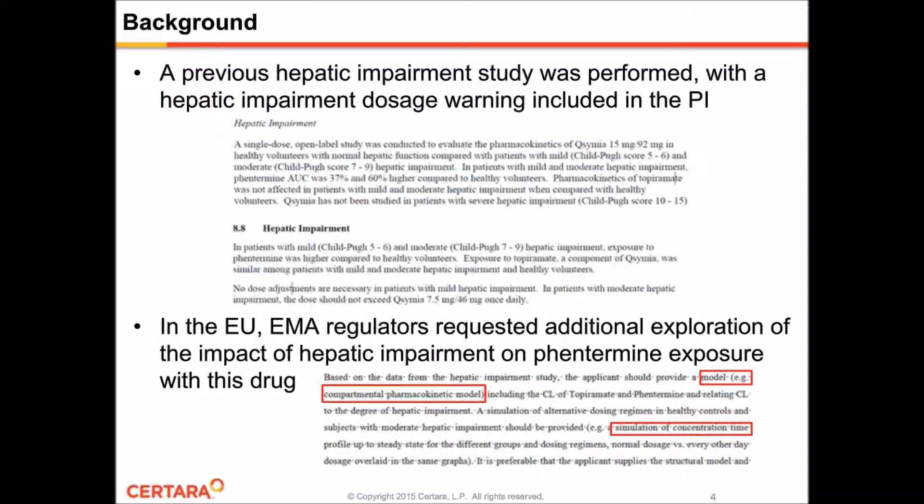Right away, you can see the value of modeling and simulation. The regulators themselves are increasingly requesting it, and it allows you to explore different dosing regimens given only relatively limited single-dose data. And from an ethical standpoint, you don't have to give these drugs to patients who already have liver issues. You can also work with other special populations such as patients with renal impairment, which is something we also ended up doing for this drug, although this webinar will focus mainly on the hepatic impairment model.